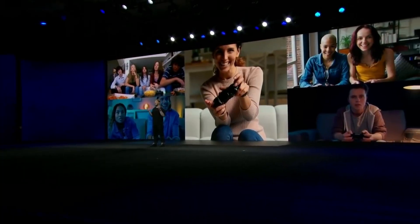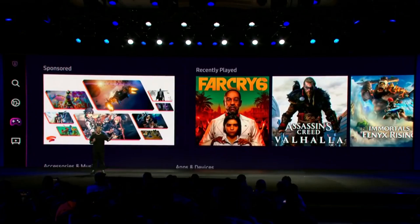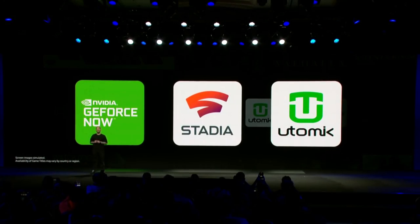As cool as cloud gaming is, one of the cooler features about the Samsung gaming hub is that the TV will curate not only the games but gaming videos in the main menu from YouTube and Twitch, which means you could be seeing episodes of the Nerf Report in this hub.